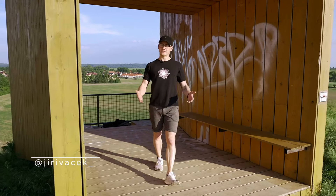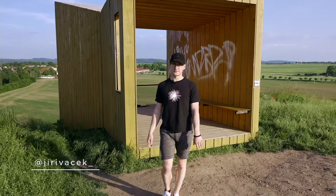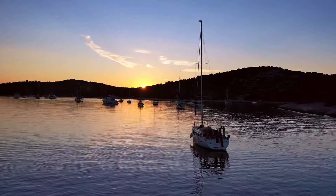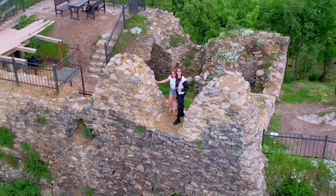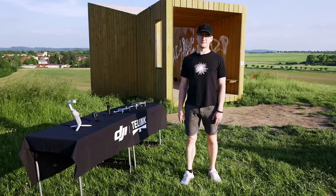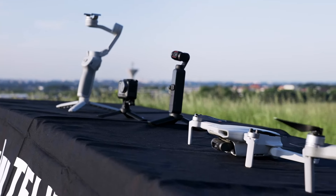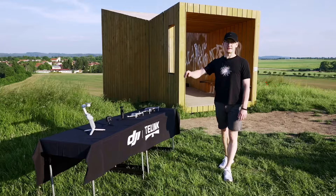Welcome to the next video! COVID is already over, so we can travel abroad. If you decide to travel abroad or find the beauty of the Czech Republic, you will definitely be able to get quality photos and videos. That's why we decided to take a look at the 5 best products from DJI. So let's go on!